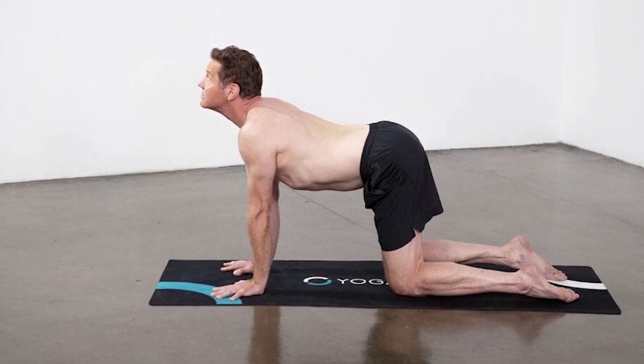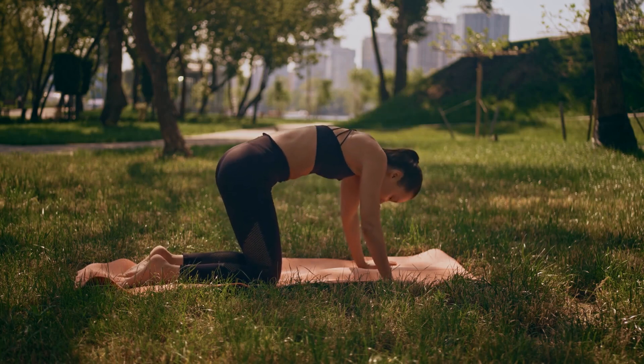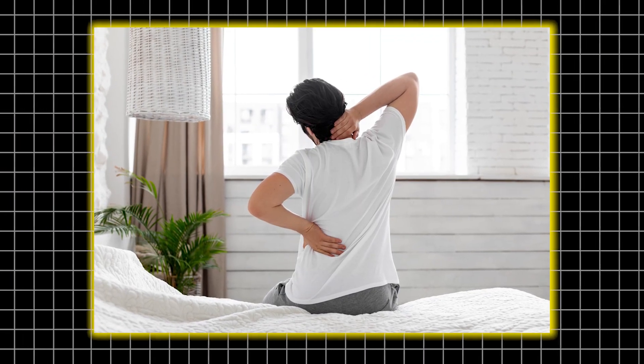Lift your chin and gaze forward. Exhale as you draw your belly button towards your spine, rounding your back to the ceiling in cat pose. That's one rep. Aim for 10, waking up that spine so it's ready to bend and move.